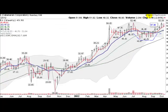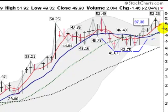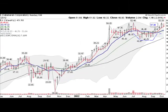Another strong leader is Catamaran Corporation, CTRX, forming a nice cup with handle here. So far the pullback here has been supported by the four-week moving average, down about almost 3% on the week. But it looks like a pretty normal pullback here.